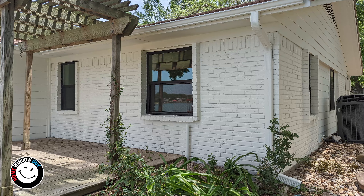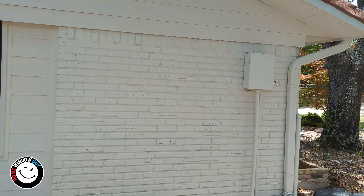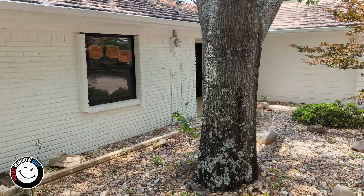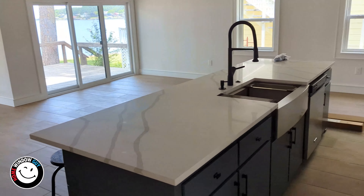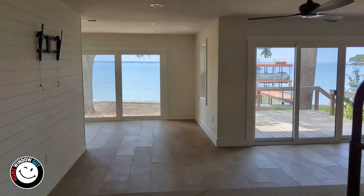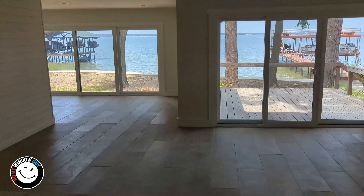When we got here there were tons and tons of rotten siding. This house sits right on a lake so it's pretty humid and the siding was just falling apart. Everything needed to be updated — they needed all new windows.